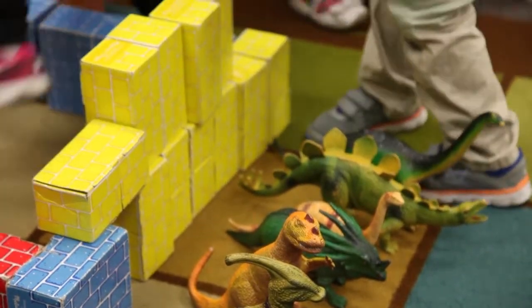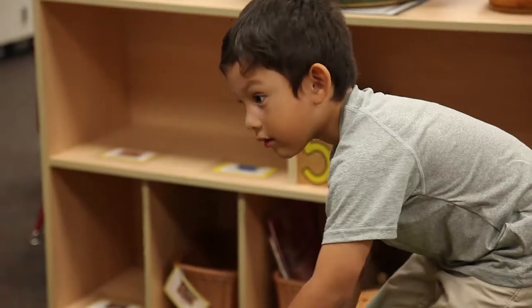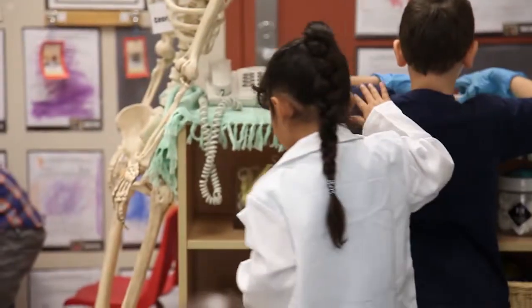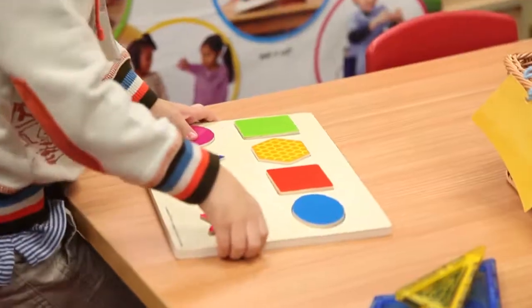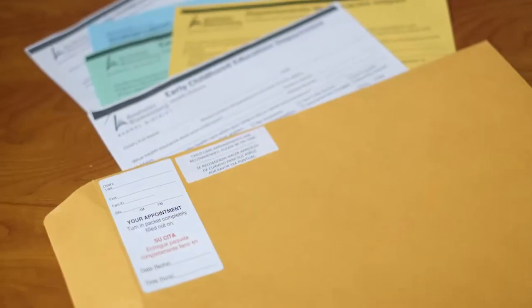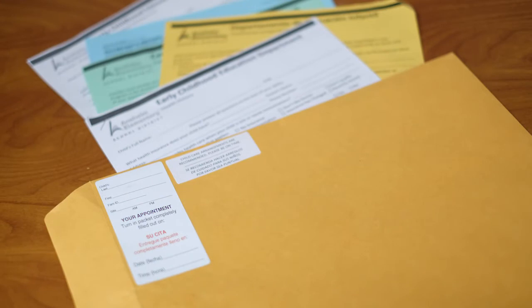If you have any questions about the documents, it is best to contact our office and speak with a family service assistant before your appointment. You may also receive support at the time of your appointment; however, incomplete information or missing documents may result in rescheduling your appointment and your child will be placed back on the waitlist. Please feel free to fast-forward, rewind, or pause the video at any time.